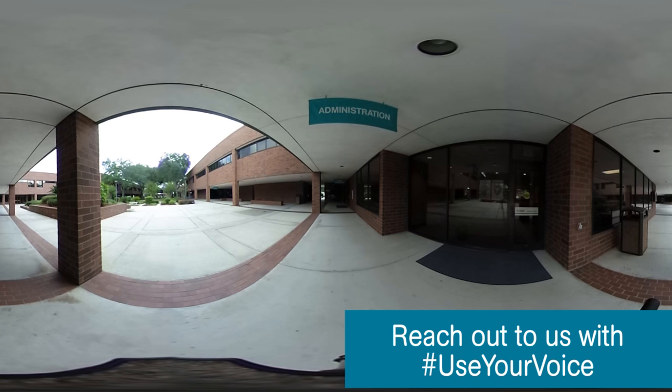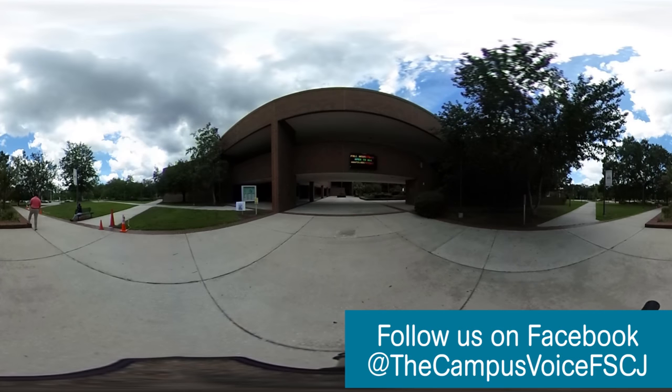The campus consists of eight buildings that span across 38 acres and services students on the western and southwestern areas of Duval County. Founded in 1965, FSCJ, originally named Florida Junior College, was the first integrated public college in Duval County.